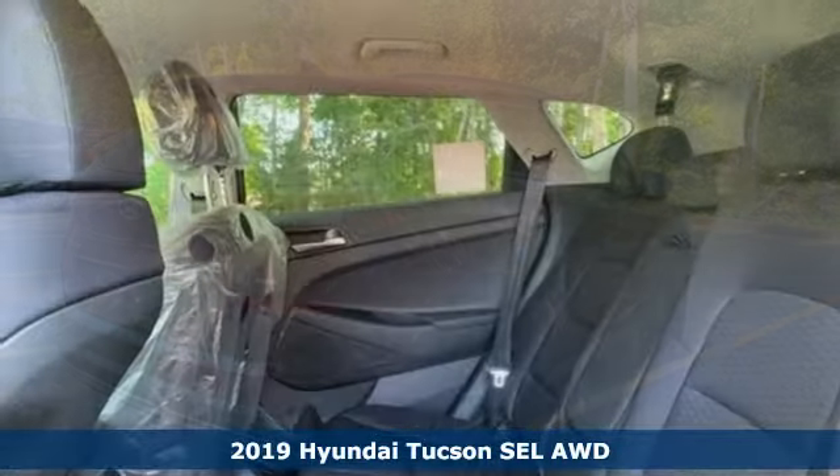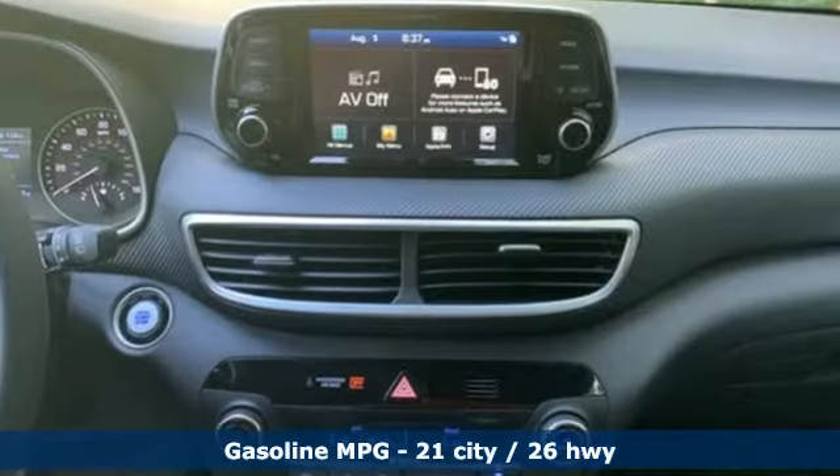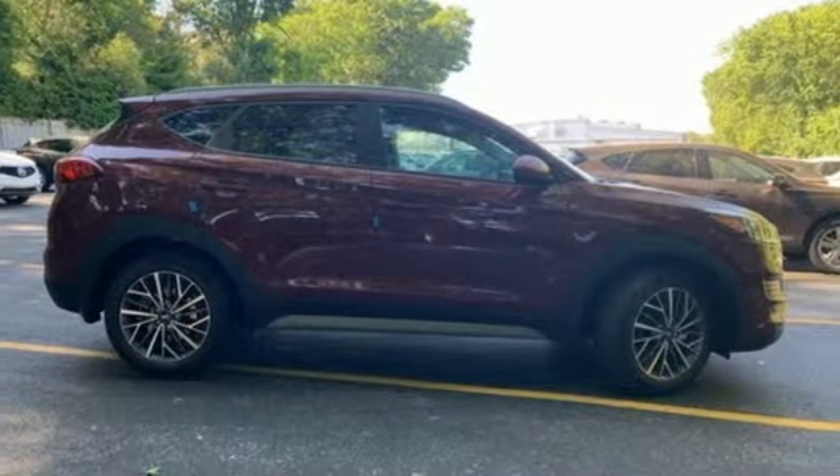It's well equipped with the features you need: streaming audio, doors and push button start proximity key, dual zone climate control, remote engine start smart device, and front heated bucket seats.